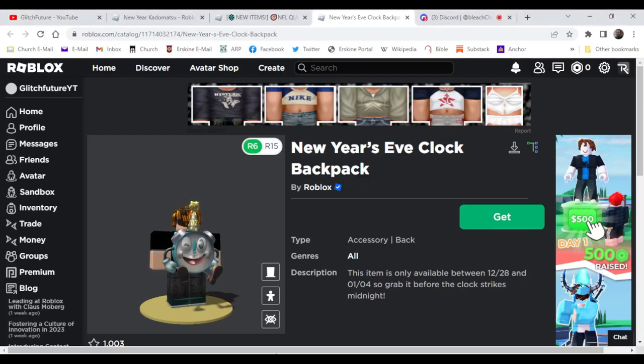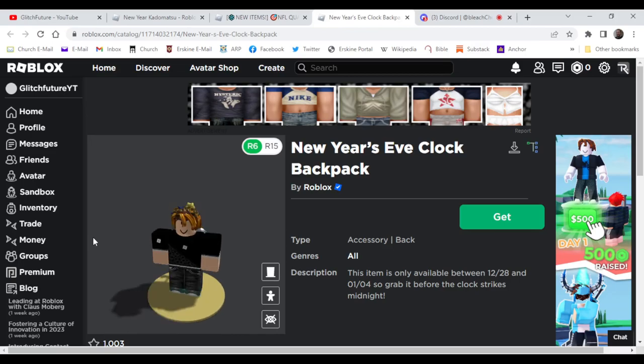Hello everybody, welcome back to the video. Today I'm going to be showing you how to get this free item right here — the New Year's iClock.